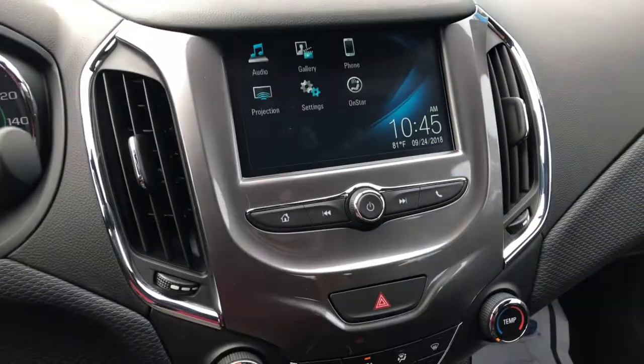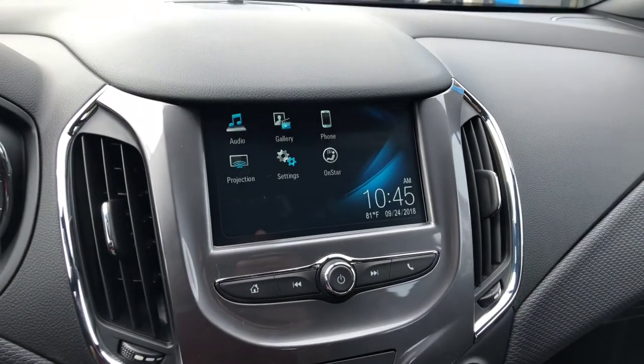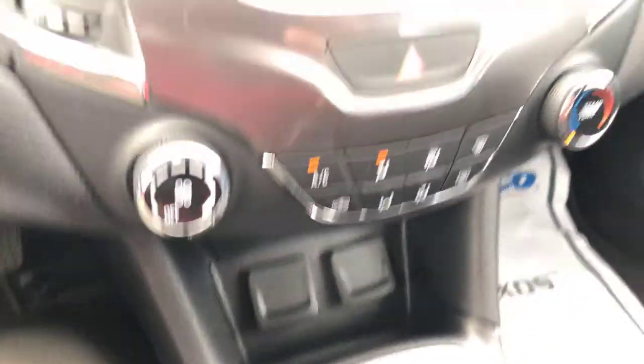Nice touchscreen display that comes with a bunch of connectivity features, including Apple CarPlay, Android Auto, built-in Wi-Fi, OnStar, and Bluetooth connectivity. Plenty of charging ports down there as well.